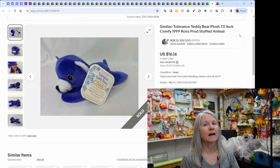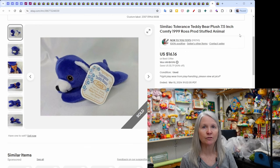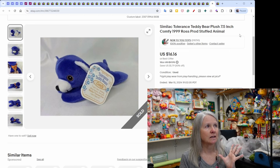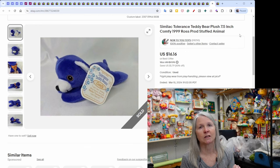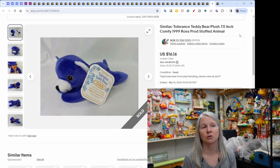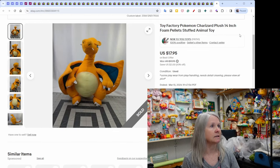Similac tolerance teddy bear — I find these on occasion. At some point when you bought formula you could mail in for it or it came with the formula. I had a few, probably from the hybrid estate sale, and listed them individually. I kept having cross-listing issues on other platforms because the word 'Similac' triggers baby formula flags — same issue with pharmaceutical promotional items. So these stayed eBay-only. It sold for $16.16.